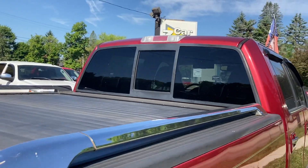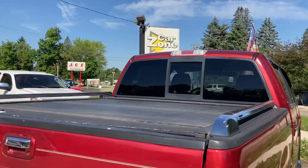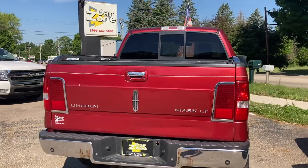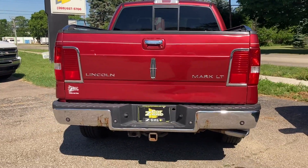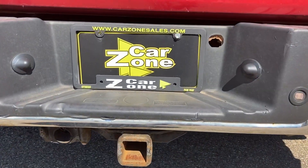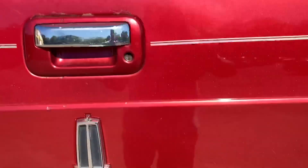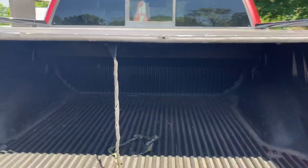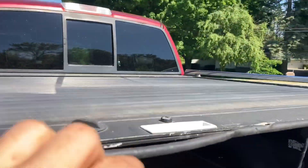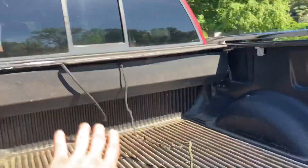It's got chrome railings on the side and then the tonneau cover here — it's really cool. It locks and then you can just push it forward and pull it back. It's also got a trailer tow package. Check this out — I love this truck, one of my favorites. You can push this tonneau cover and just slide it forward.